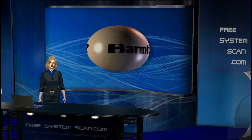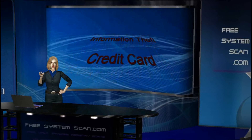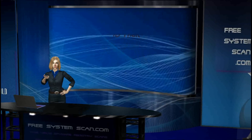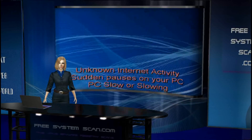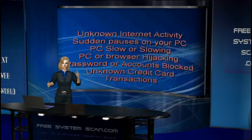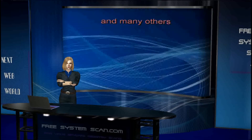Is spyware harmful? Spyware can capture details such as passwords for access to your accounts, banking details, or even ID theft. Some signs of spyware infection include passwords for accounts blocked, unknown internet activity, sudden PC pauses, and unknown credit card transactions.